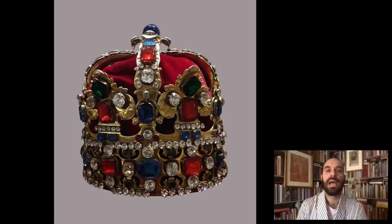Augustus the Third is crowned in Kraków on the 17th of January 1734, so the anniversary of his coronation is coming up this month. For this grand and splendid coronation, this is the crown made for Augustus the Third, which is still in Warsaw today in Poland — the crown with which he is officially made King of Poland. Some of the regalia are divided between Warsaw and Dresden.